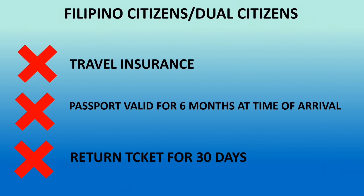For all Filipino citizens and dual citizens, travel insurance is not required. In addition, your passport does not need to be valid for 6 months at the time of arrival. Also, you don't need a return ticket for 30 days.